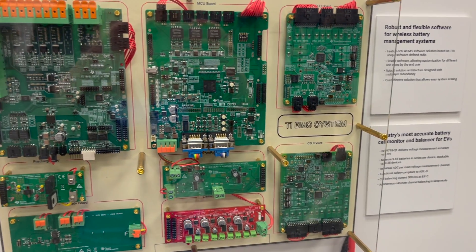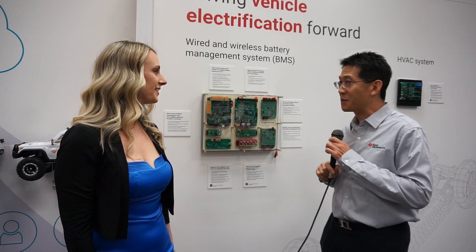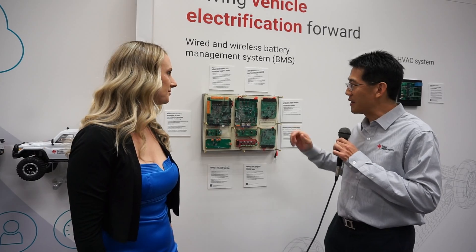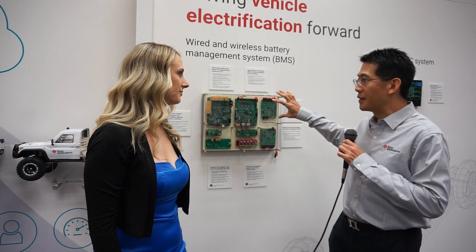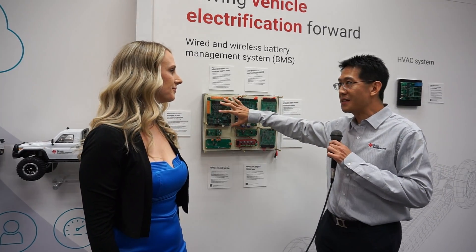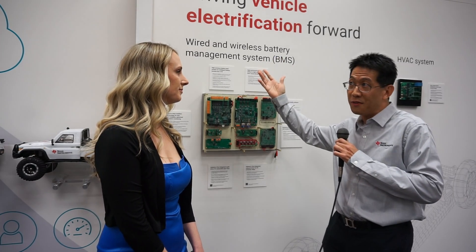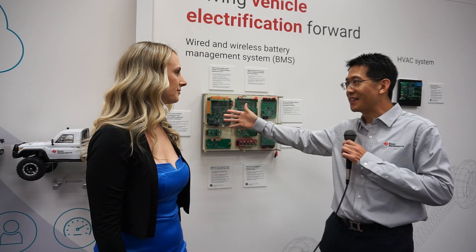If you look at a car, you'll have a battery pack on the bottom, and if you take it apart, you'll see a lot of electronics in that battery pack. You'll see everything ranging from a microcontroller, which is actually managing the battery system, to the battery monitors, which are actually monitoring each and every cell. You'll see the high-voltage sensing circuits, which are actually monitoring the 800 or 400-volt rails.